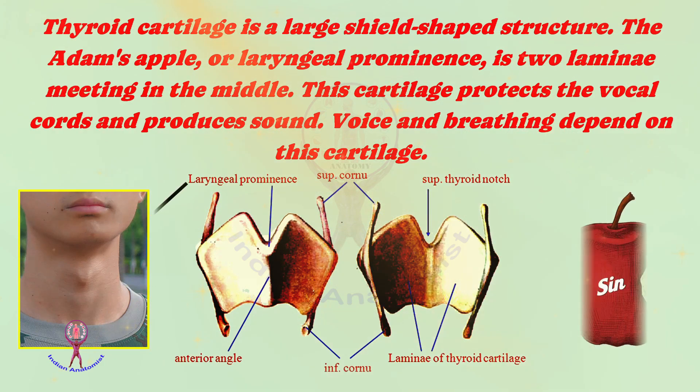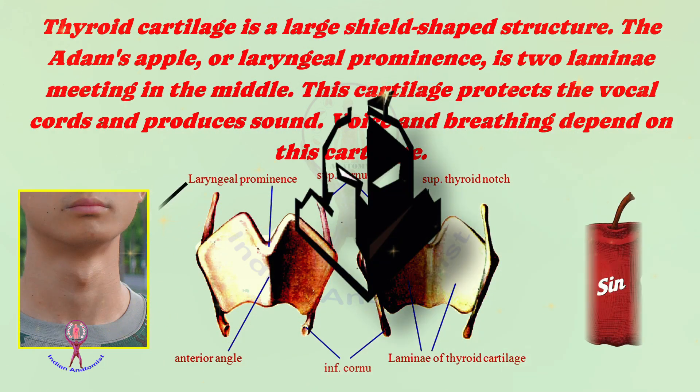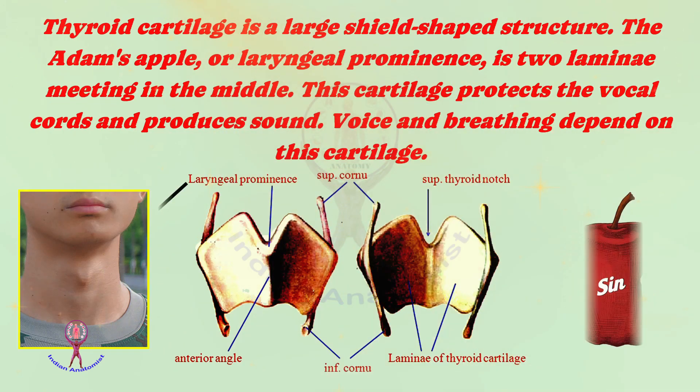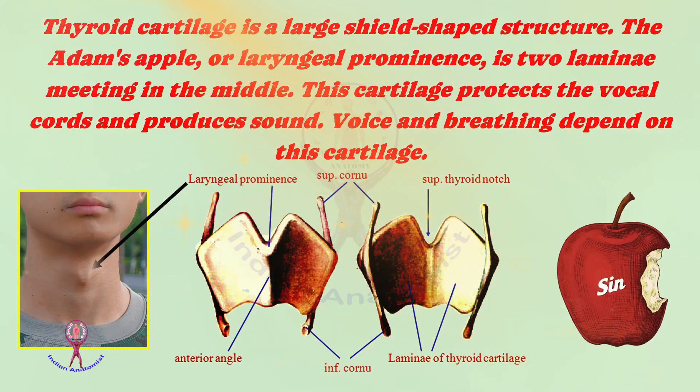First we'll see the thyroid cartilage. Thyroid cartilage is a large, shield-shaped incomplete cartilage. It has paired laminae with superior and inferior horns. The Adam's apple, or laryngeal prominence, is formed by two laminae meeting in the middle. This cartilage protects the vocal cords and produces sound. Voice and breathing depend on this cartilage.